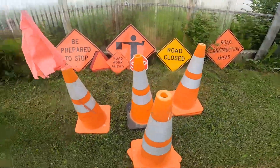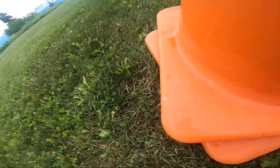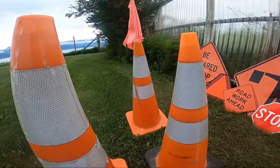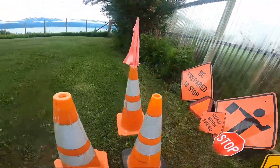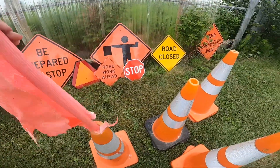So I got some cones. Two of these cones have orange bottoms, and there are others that have black bottoms on them. And this cone has a flag on it.